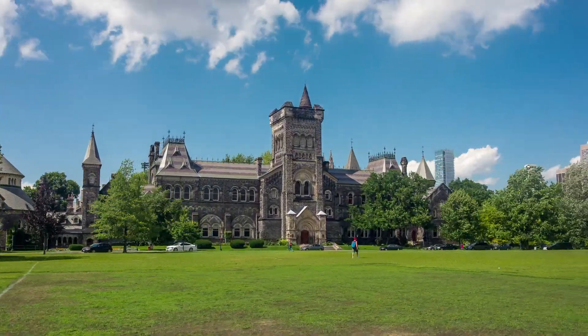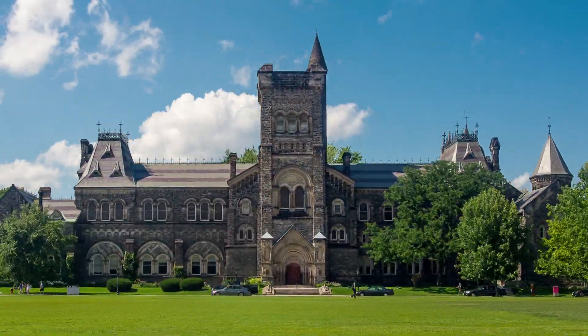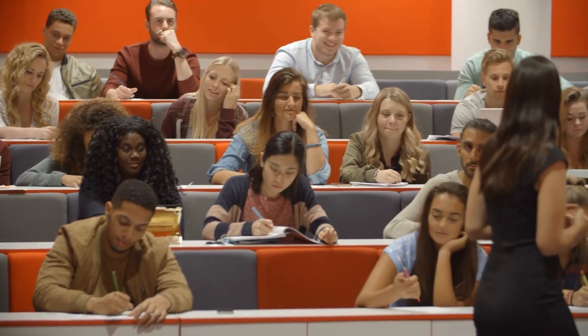We're also only a short walk to the University of Toronto, the highest-rated university in Canada and 17th in the world, also home to over 62,000 students.